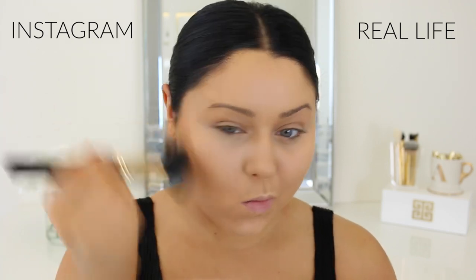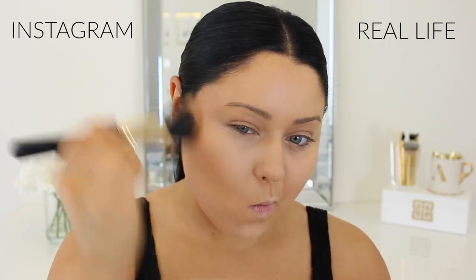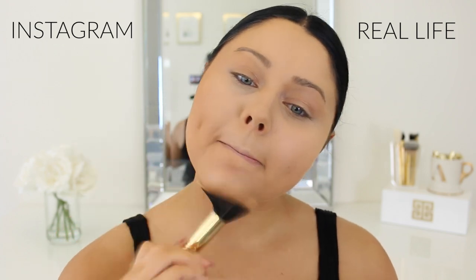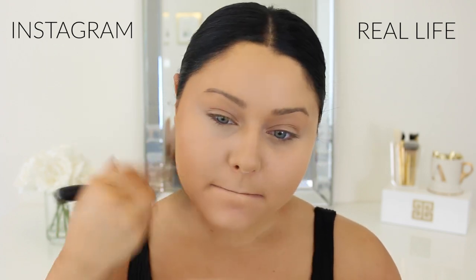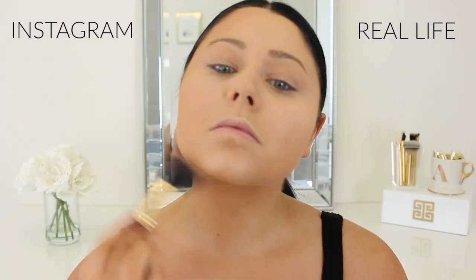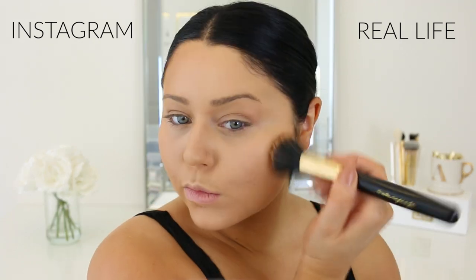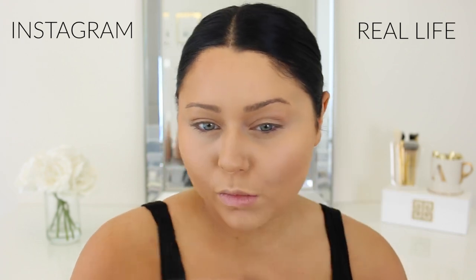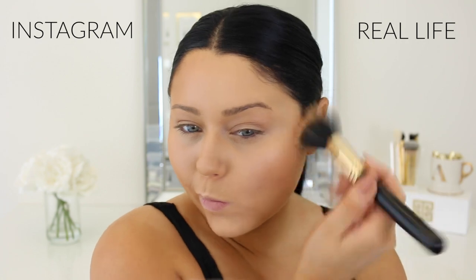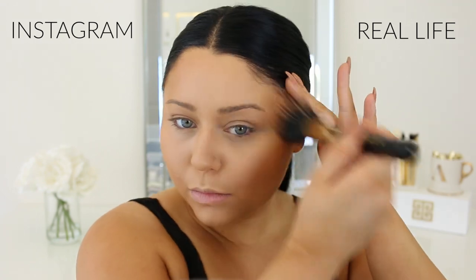For Instagram I'm going to use a really rich bronzer — this is the Becca Multitasking Powder in Warm Honey — to bronze my face and give some dimension. You'll notice I'm bringing it down to my chest, which I do for Instagram because it looks really good in photos and you look more bronzed. For the real life side I'm using the Smashbox Warm and Matte bronzer, which has a more natural finish, isn't as pigmented, builds up slowly, and looks softer and more natural.